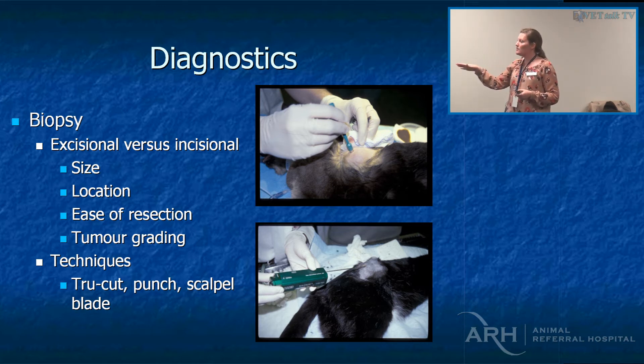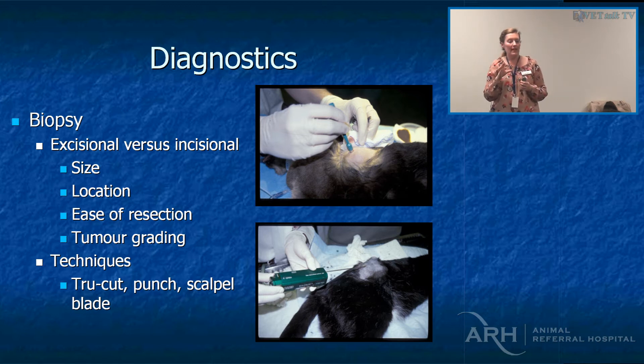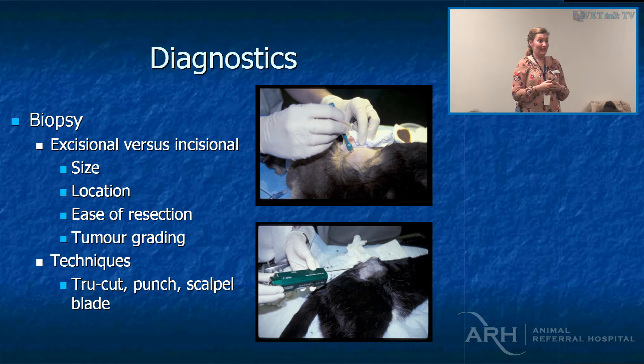Rather than using a tru-cut most of the time — because they're quite small biopsies — we'll use a derm punch. I'll use a 5mm or 10mm derm punch, just incise over the top of the tumour enough to get the derm punch in there and then close it, because the pet peeve of our surgeon is massive biopsy sites that he then has to take out with his definitive surgery.